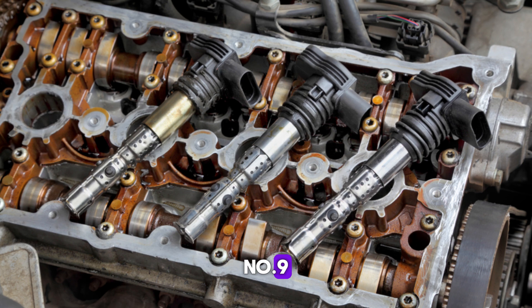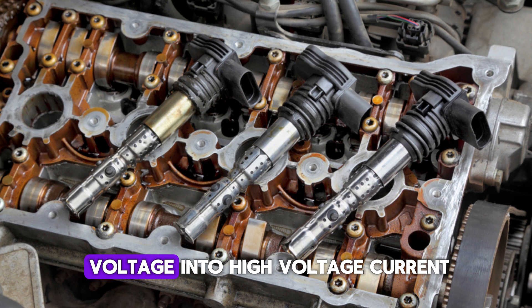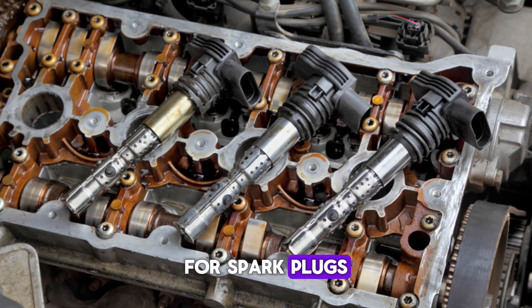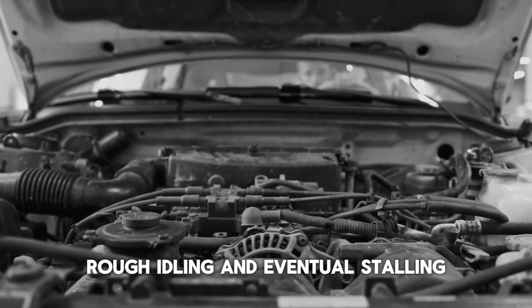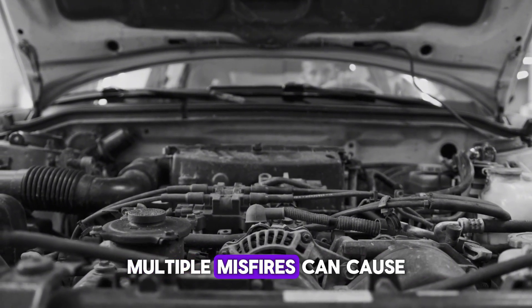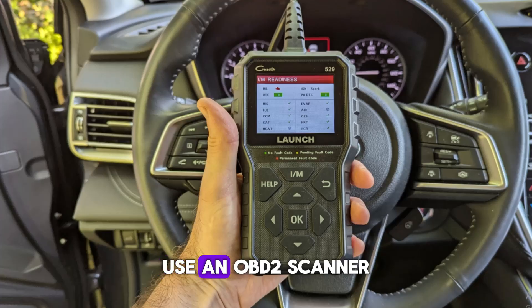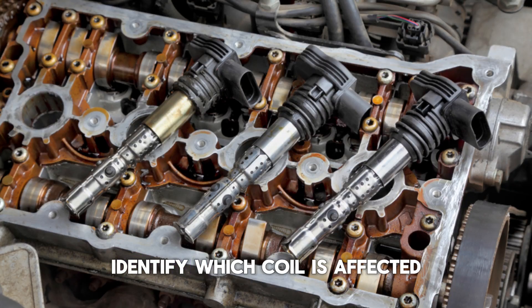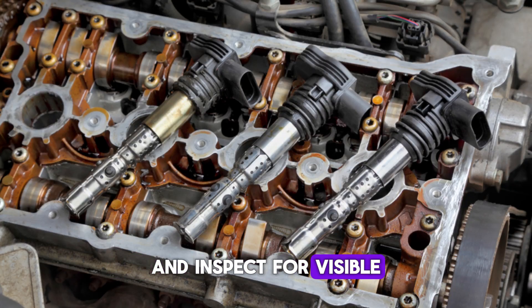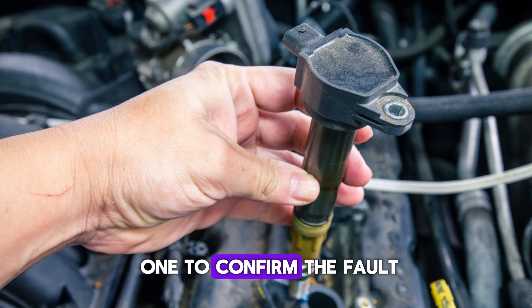Number 9: Ignition coil failure. Ignition coils convert battery voltage into high-voltage current for spark plugs. A failing coil causes misfires, rough idling, and eventual stalling. Multiple misfires can cause the ECU to shut down the engine to prevent damage. Use an OBD-2 scanner to detect misfire codes in the P0300 series. Identify which coil is affected and inspect for visible cracks or signs of arcing. Swap the suspect coil with a known good one to confirm the fault.